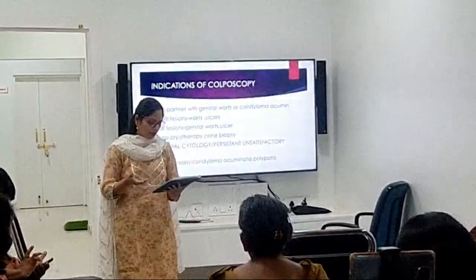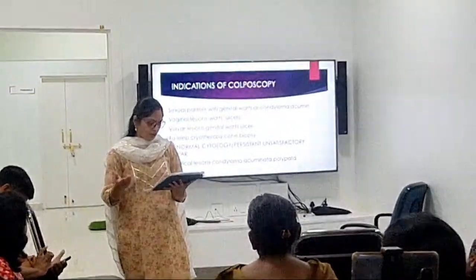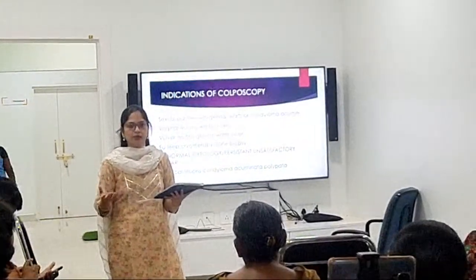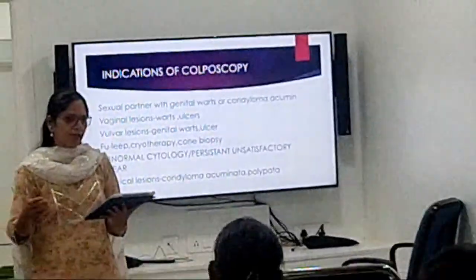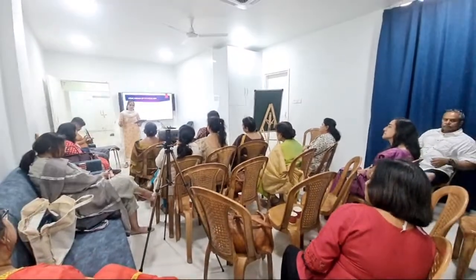The most common indication is an abnormal Pap test, though Pap frequently fails to detect abnormal cells. That is why HPV DNA sampling comes into picture. When you get a positive HPV DNA test with high-risk genotypes — specifically types 16 and 18 — you should proceed with colposcopy without hesitation to determine whether the cytology picture is normal or abnormal.